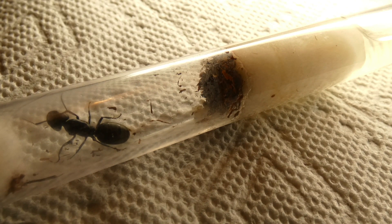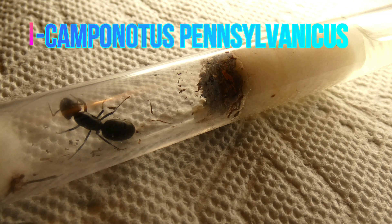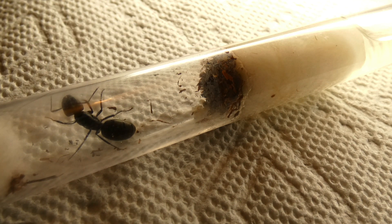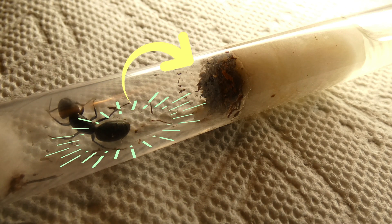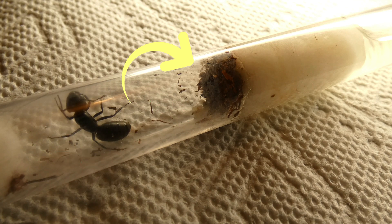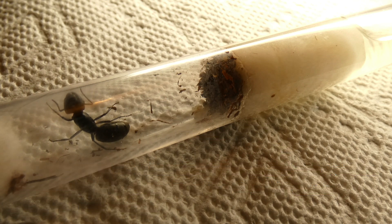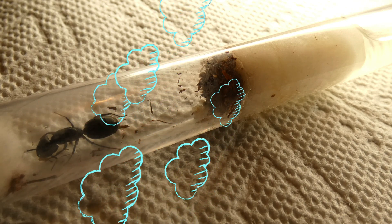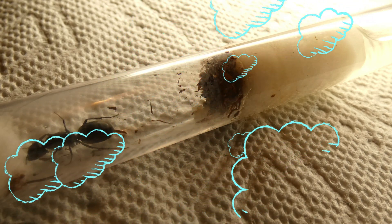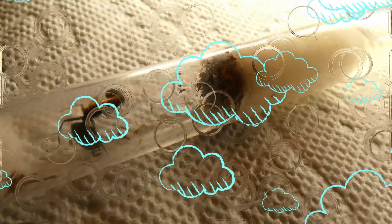For one example, I want to show you a Camponotus pennsylvanicus queen that I gave a bit of mulch to, to give her the option of nesting on it instead of laying on the circular tube. Instead of doing what I thought she would do, she surprised me by pushing all of the mulch up against the water cotton. Even though the mulch is sterilized and normally known to be water resistant as it's used for gardens, direct contact to water for long periods of time could not only make the mulch start to rot but make the water supply not good to drink.